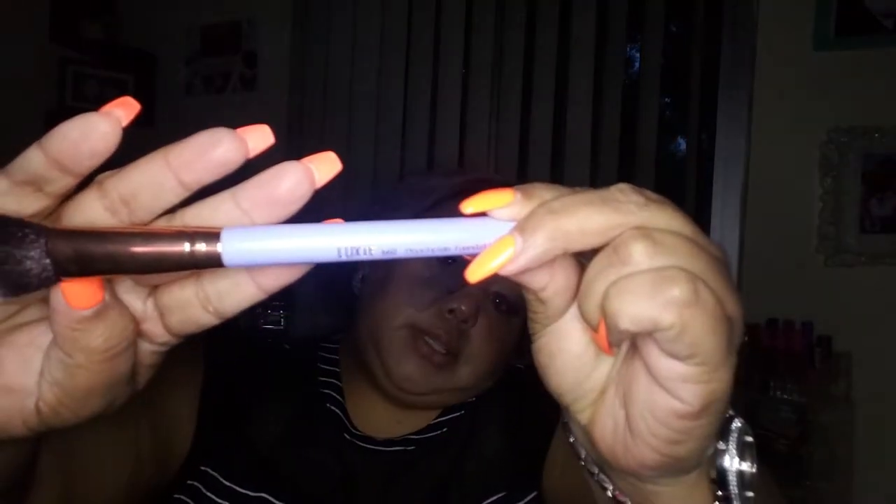Moving on to item number two — it's a brush from Luxie. This is a precision foundation brush and it came in a really pretty pastel purple. It's super super soft and feels really good. I've never used any brushes from them before but I hear a lot of good things. I always get excited to get brushes so I can add them to my collection. I really liked the Lisa Frank brush we got last month too.